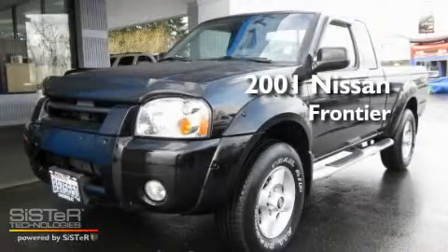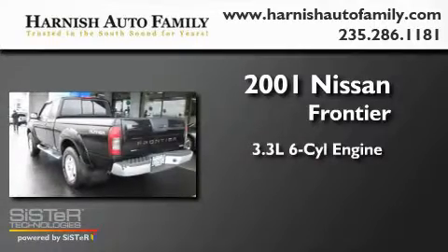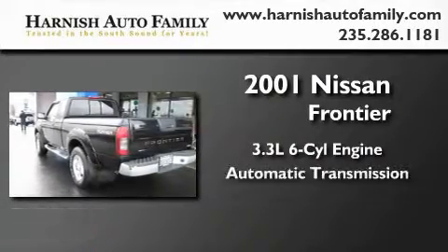This is a 2001 Nissan Frontier. It features a 3.3-liter six-cylinder engine and an automatic transmission.